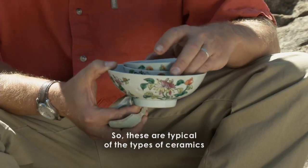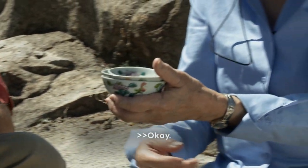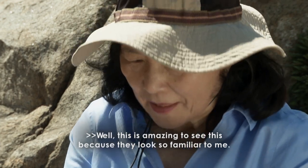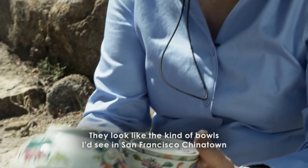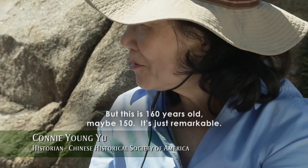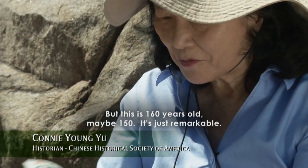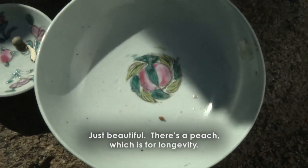These are typical of the types of ceramics that we find on sites like this. These are a four flowers pattern. This is amazing to see because they look so familiar — like the kind of bowls I'd see in San Francisco Chinatown restaurants. But this is 160 years old, maybe 150. It's just remarkable, just beautiful. And there's a peach, which is for longevity.